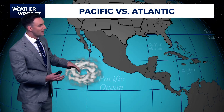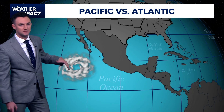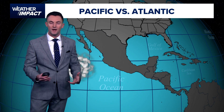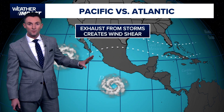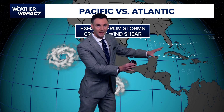Why is that? Well, it has to do with the way the atmosphere is connected. Typically, when you get storm systems that develop in the eastern Pacific — think about it, these storms are huge — they have a lot of impact on the atmosphere around them, even if there is a large landmass separating the two basins. So we've got the Pacific Basin and the Atlantic Basin.